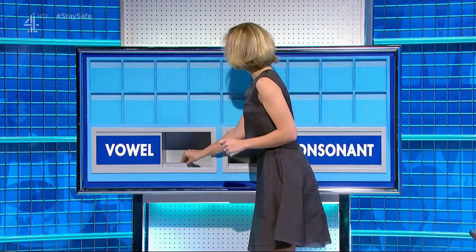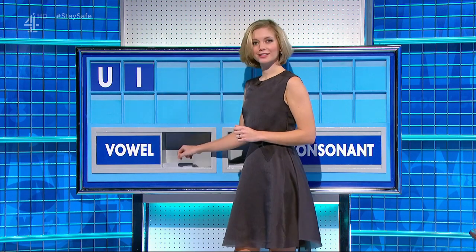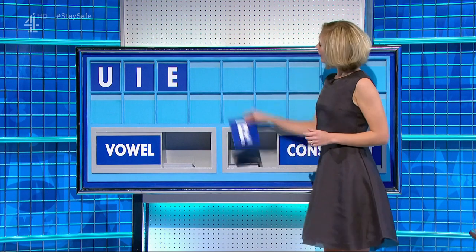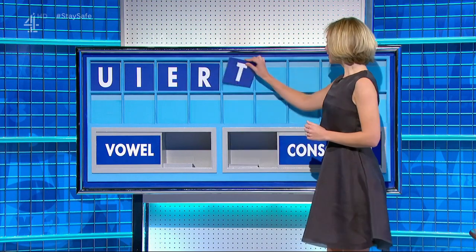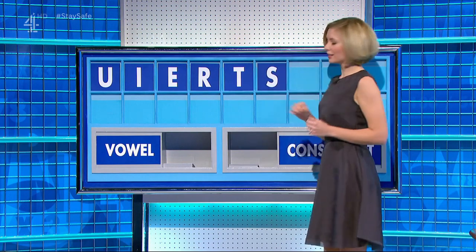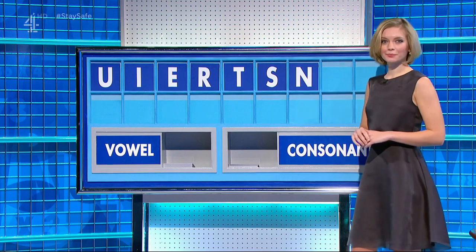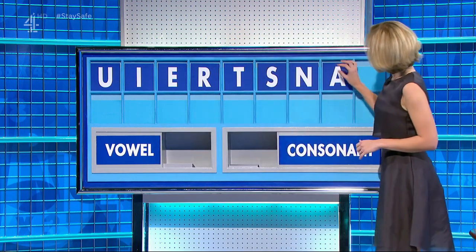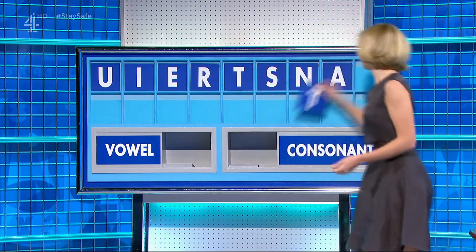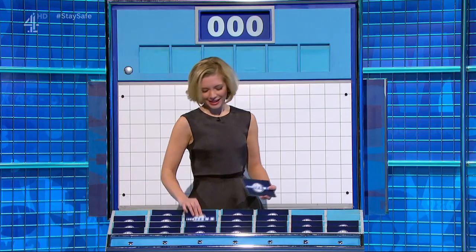Thank you, John. U — a vowel. I — a vowel. E — a consonant, please — R. A consonant — T. A consonant — S. A consonant — N. A vowel, please — A. And a consonant, please — T. And the last one — T. Slightly vulgar. Yes, you.